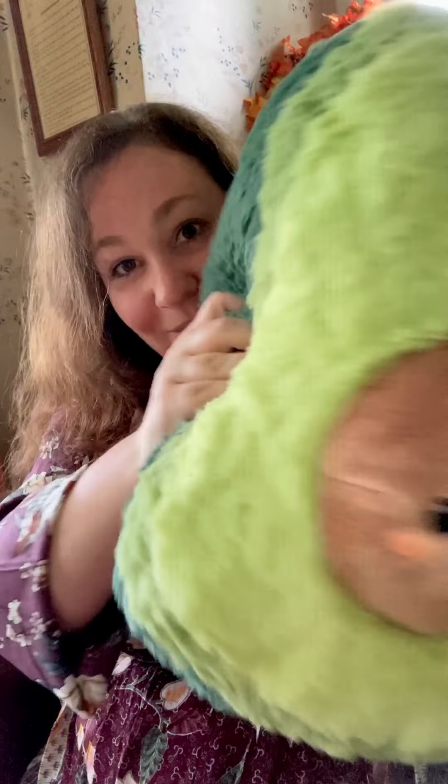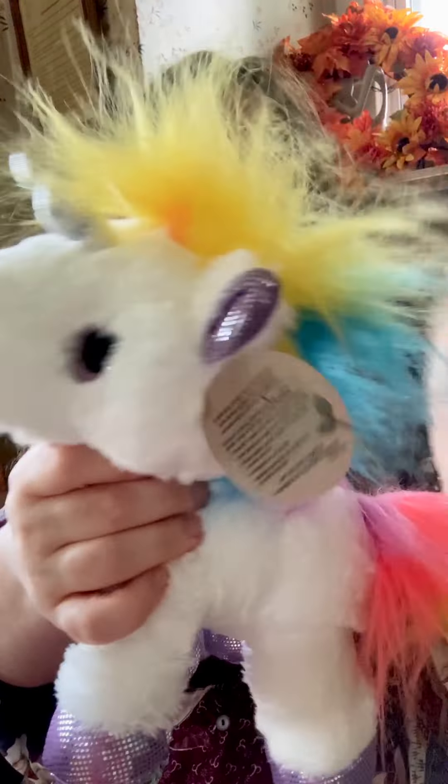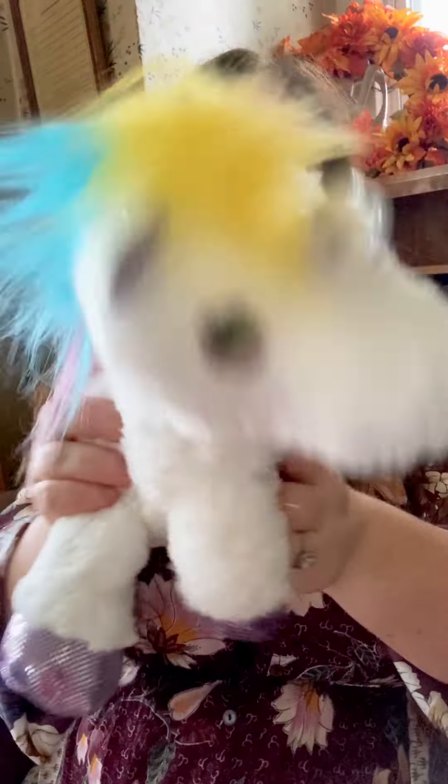So we got this guy. He's a really big plushy avocado — super cute and super soft. And then I got this cute little unicorn, also really cute, really bright and really fun, for my daughter Elizabeth.